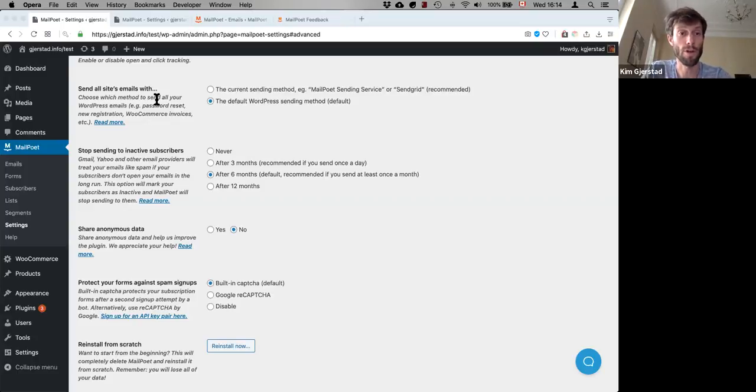To circumvent deliverability issues, you'd normally install an SMTP plugin. But with MailPoet, you don't need a separate SMTP plugin anymore — you can just have MailPoet send your transactional emails as well. If you're sending with SendGrid, it sends with SendGrid; if you're sending with MailPoet, it sends with MailPoet. So that's one less plugin for you to install.